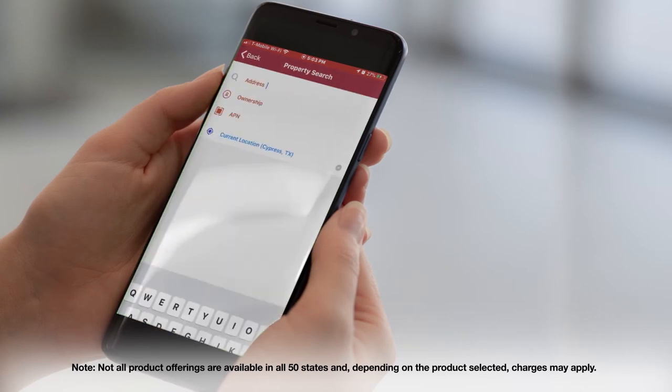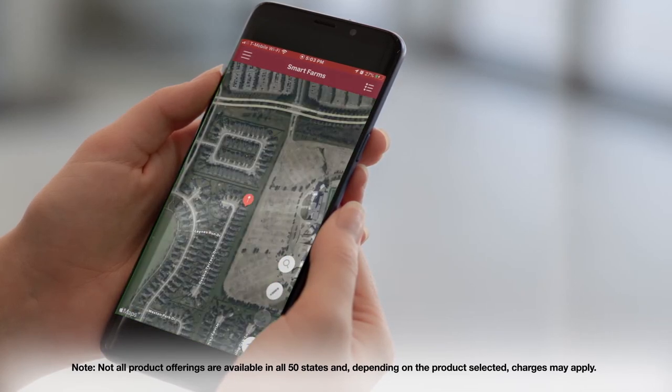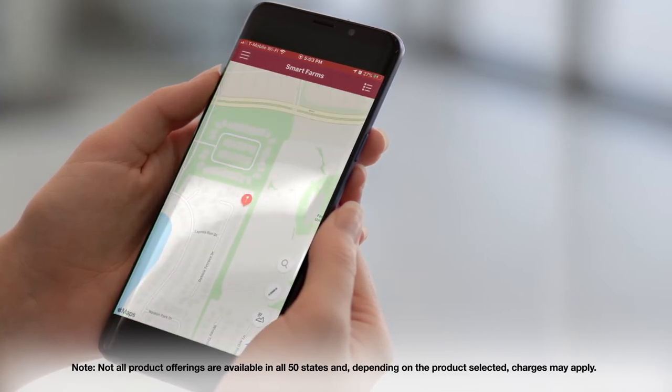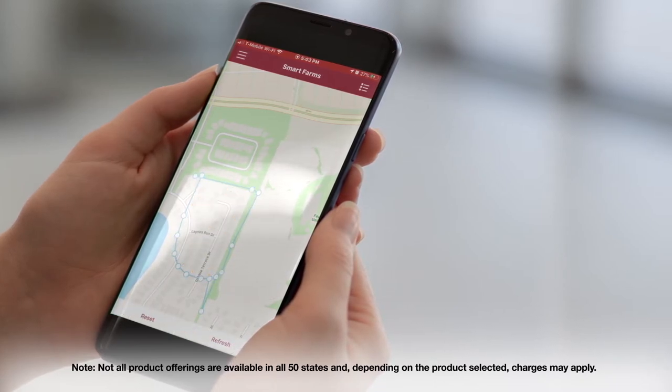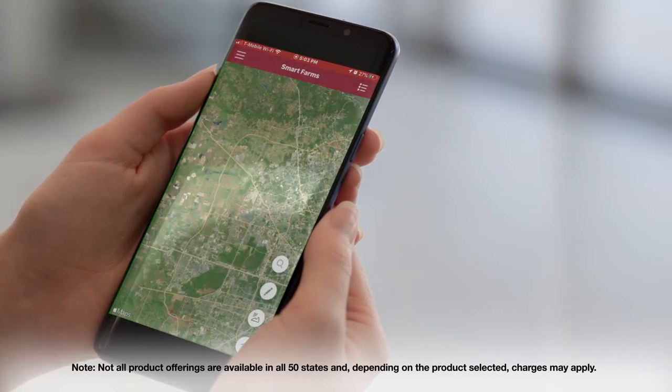To search for a farm, you use the property search functionality, which works just the same as property profiles. Within this functionality you're able to search for a property, edit an existing farm, or refresh a location.